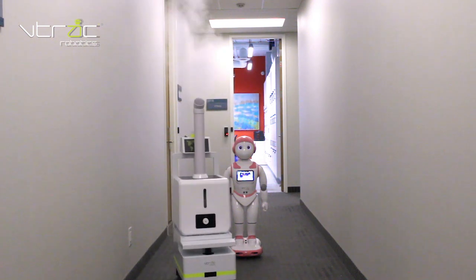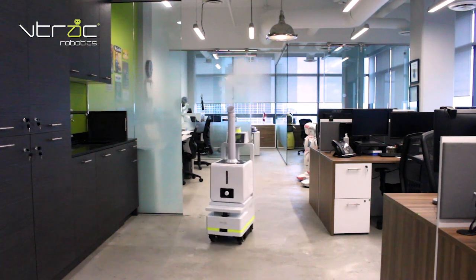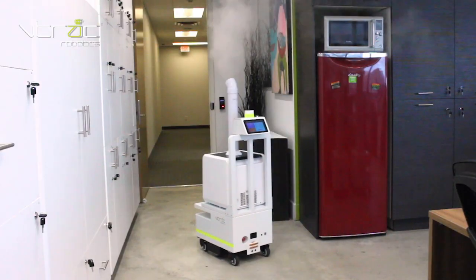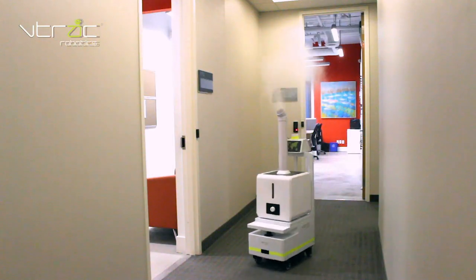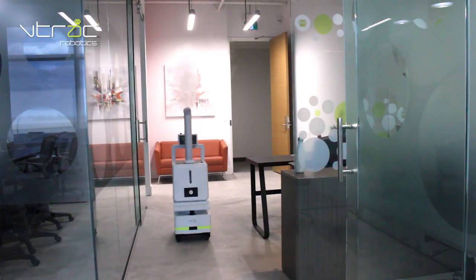Great for workplaces, stations, airports, shopping malls, schools, stores, restaurants, long-term care facilities, hospitals, clinics, factories, and warehouses. Protect your safety — VTrack Robotics disinfecting spray robot. Reserve yours today.